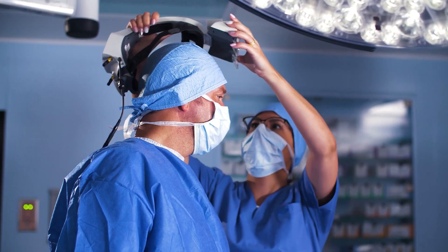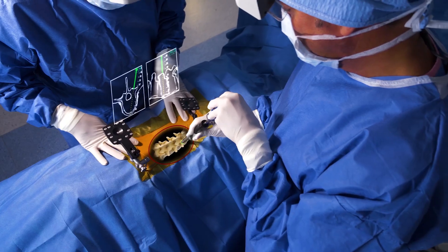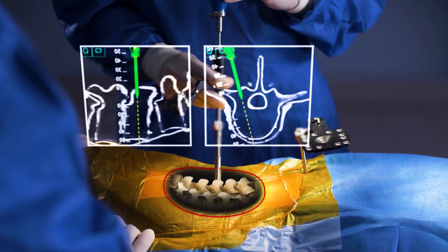In the operating room, the surgeon can look directly at the patient and see the anatomy as if he has x-ray vision. Built-in trackers and a retinal display enable the surgeon to keep his eyes directly on the patient at all times, visualizing in 3D to plan the trajectory of the instrumentation and navigate in real time.